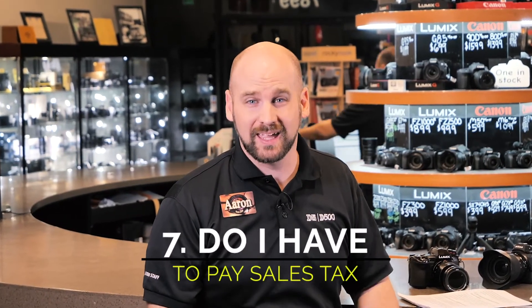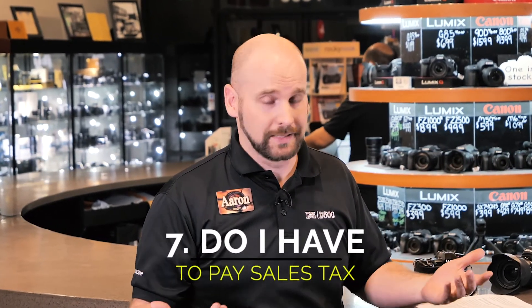Now comes the big question we get a lot: do I have to pay California sales tax? And the answer is yes. We have to collect it and pay it to the state of California. All the courts have decided this is what's going to happen. There are times where manufacturers will come in and have a "we pay the sales tax" weekend where they take care of the sales tax, but it's still getting paid. So the sales tax does have to be collected.